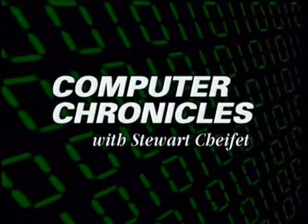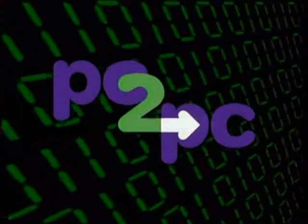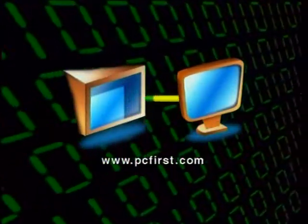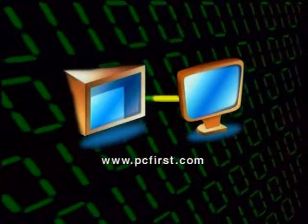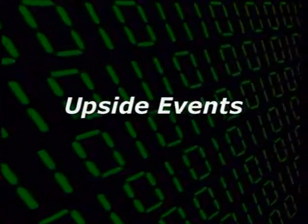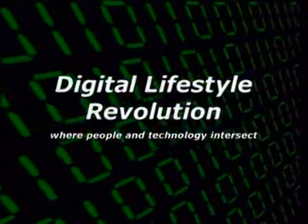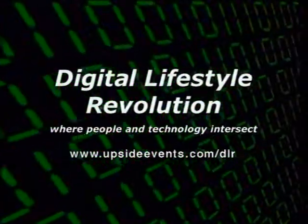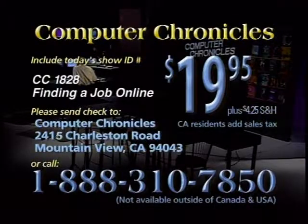Computer Chronicles is made possible in part by PC to PC, the online computer migration service from PC First, moving files, applications and preferences from your old computer to your new one. Additional support is provided by Upside Events, presenting the Digital Lifestyle Revolution Conference — people and technology intersect. To purchase a videotape copy of today's program, call toll-free 1-888-310-7850. Please specify the show number and the topic.